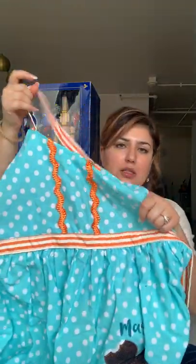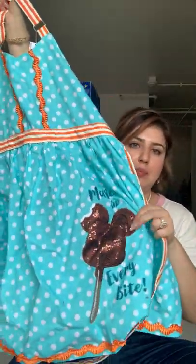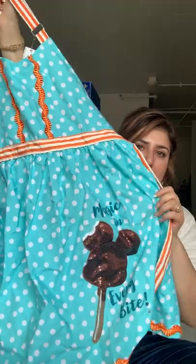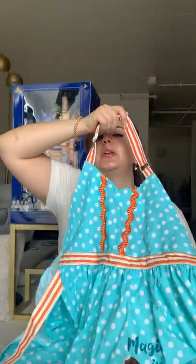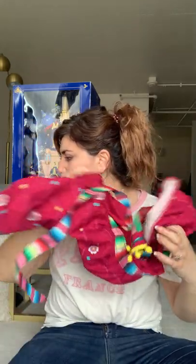So I got another apron because I love aprons. This one was $35 as well. It has the Mickey Premium Bar with a bite taken out of it — I think it's super cute, and I will be using it. It has an adjustment for the neck, which I thought was really nice. I think I got this also at the Magic Kingdom; the majority of my stuff is from there.